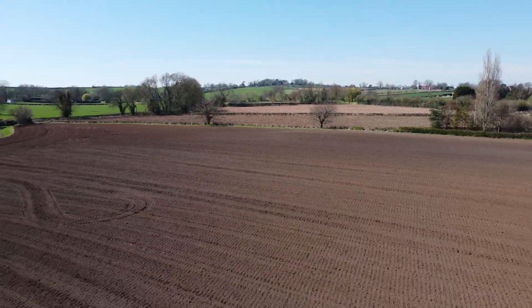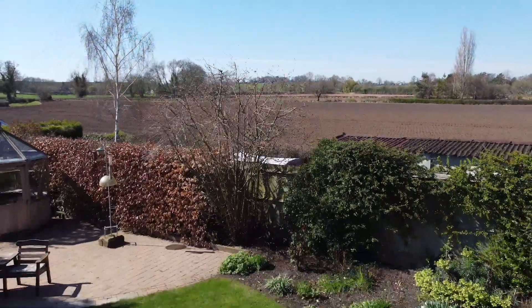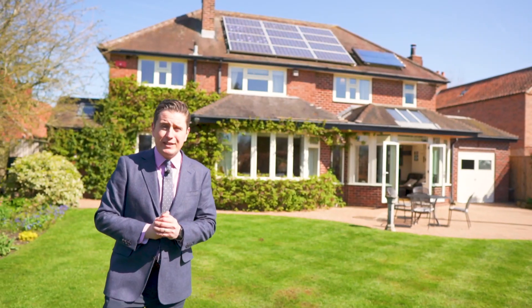I hope you enjoyed the tour of this fantastic property. If you have any questions or you'd like to arrange an exclusive viewing, then please get in touch with me on the details that follow.